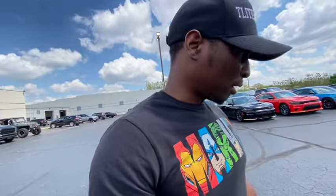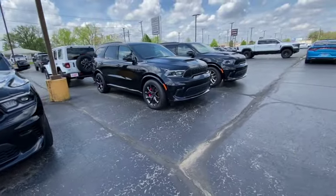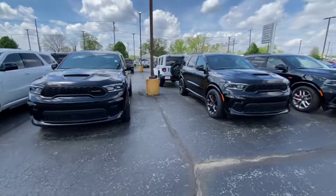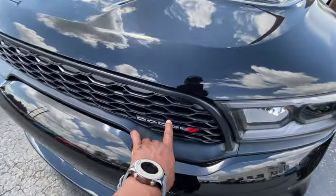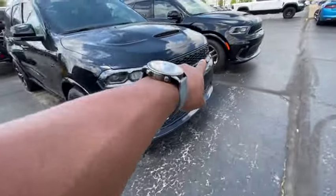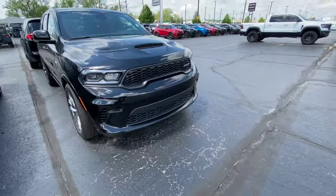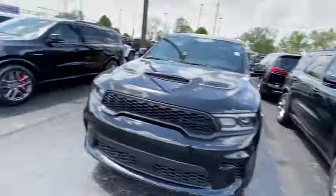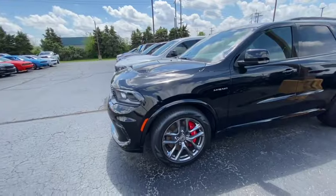Here's the regular Hemi version — the 5.7 Hemi — and it looks as good as the 392 version. It looks a little different in the front but not a huge difference. The only real difference is you get a Dodge emblem versus the SRT emblem on the 392 versions. This Hemi version has Brembos on it too — crazy. If you debadged it they'd look the same.